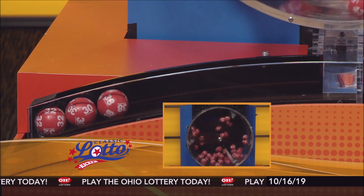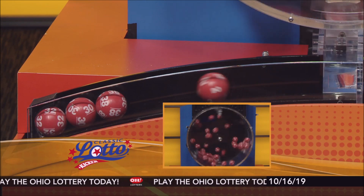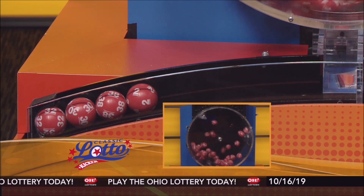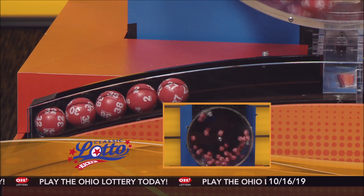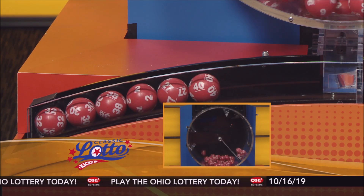And here are tonight's winning Classic Lotto numbers. First up we have a 32, followed by a 30. Then we have a 38. That's followed by a 2. Next we have a 27. And finally a 40.